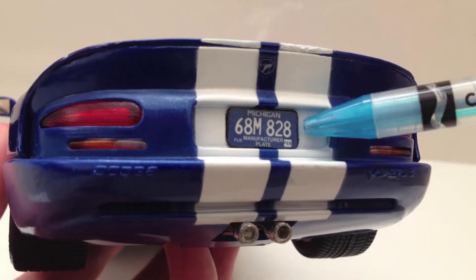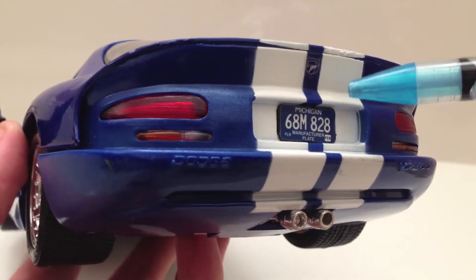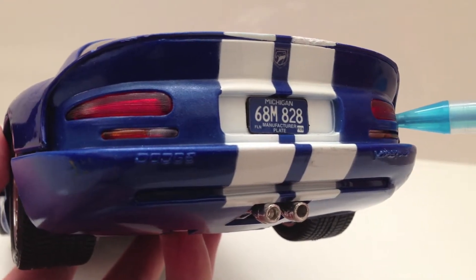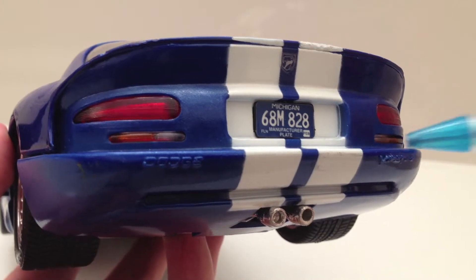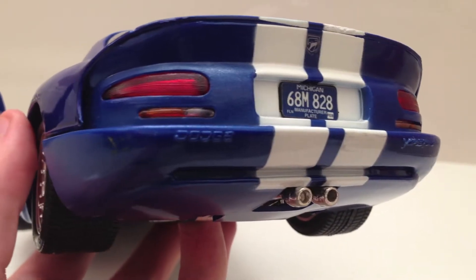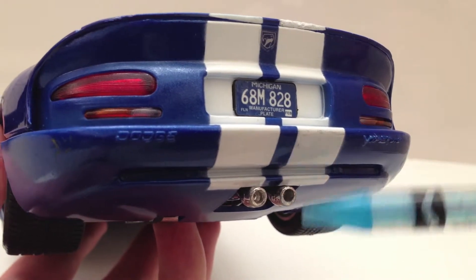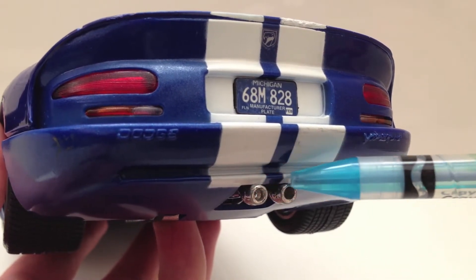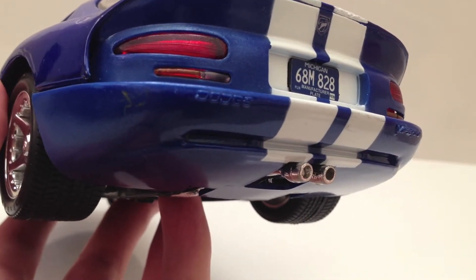You can find the Michigan license plate here. These taillights almost look real — they actually have a slight texture to the exterior, making them look even more like a bulb. You can find the reverse lights and the turn signal lights here as well. The Dodge logo and Viper logo are back here, and you can also see the little exhaust pipes. They don't look too realistic and the chrome is a little worn down, but it looks alright.